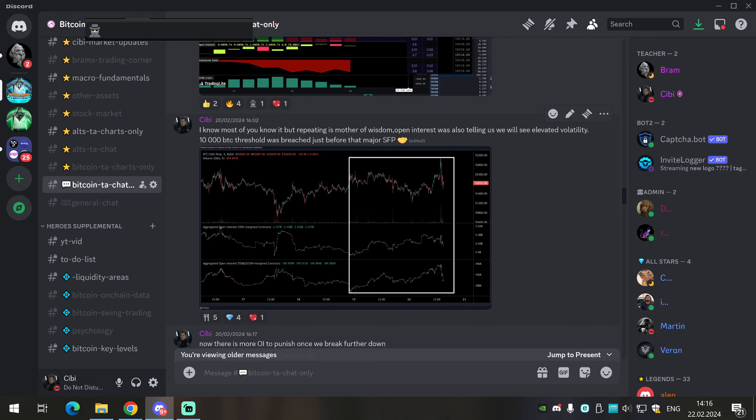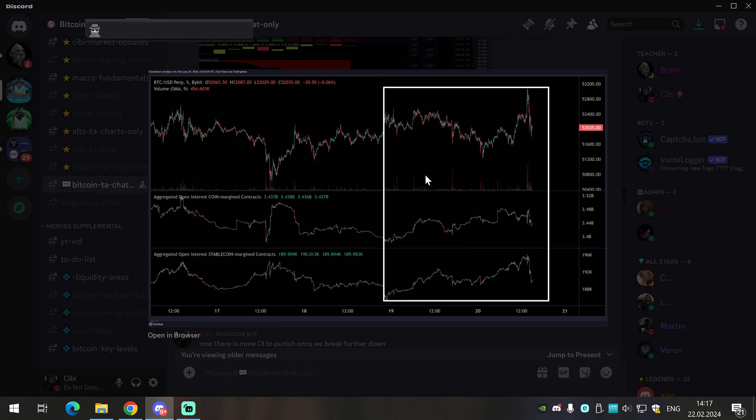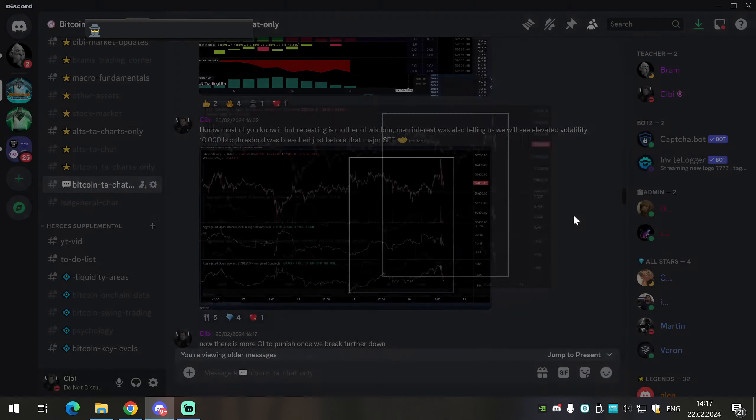Repeating is the mother of wisdom: open interest was also telling us we'd see elevated volatility. The 10,000 Bitcoin threshold was breached just before the major swing failure pattern. On Bitcoin we can predict volatility based on open interest. Open interest reached over 500 million in a really small area — from February 19th, just two days of range brought over 500 million into the market. Once you do very violent moves with price action you know you're stopping out people. Most people were actually long, and as they saw the failed break with the swing failure pattern they fueled the move down by closing their longs in panic. You can literally see who has the weaker hand in the market.